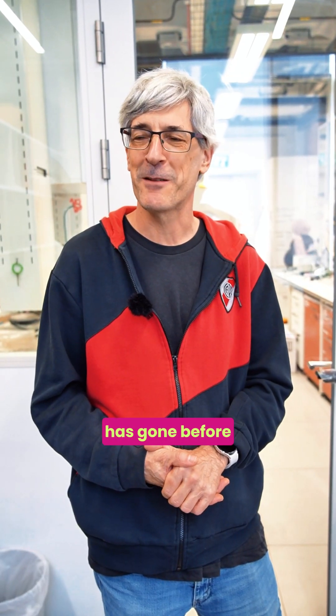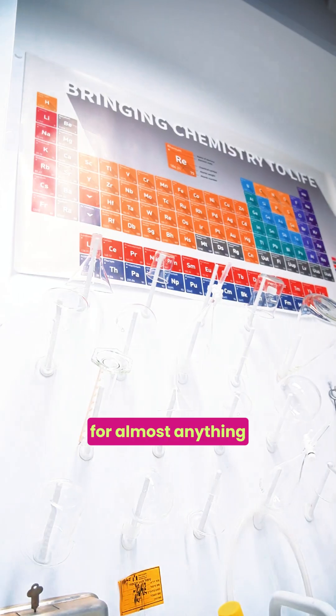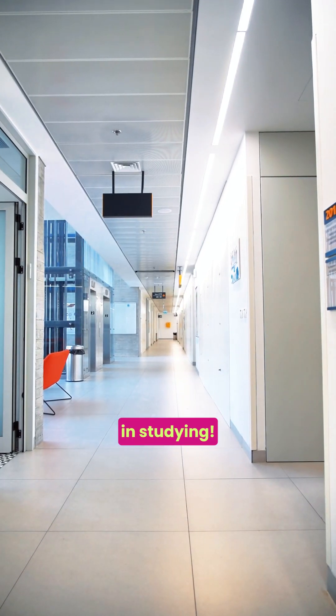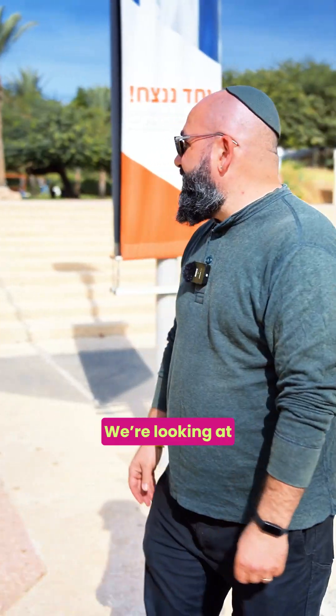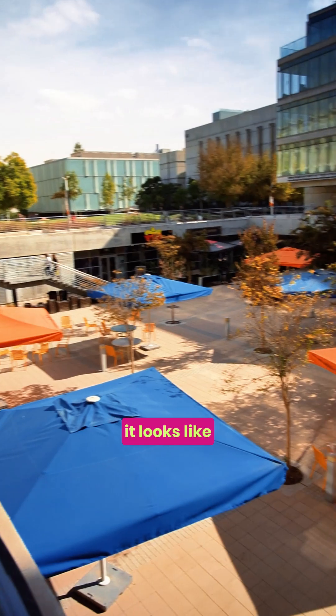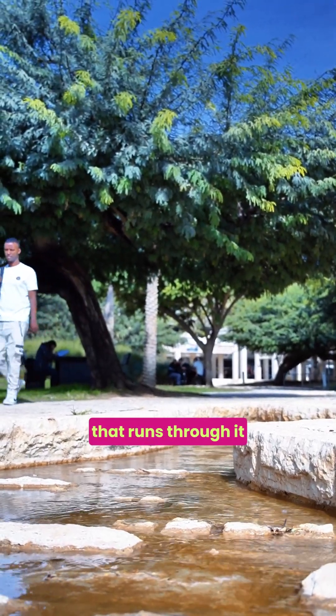To boldly go where no man has gone before. Ben-Gurion University has an institute or faculty for almost anything you'd be interested in studying. This serene and green campus is the perfect place to open your mind. We're looking at basically the heart of campus — the idea is that it looks like a desert oasis, with palm trees and an artificial river that runs through it.